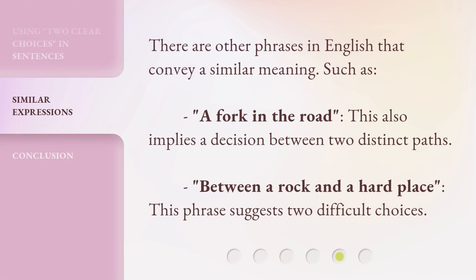There are other phrases in English that convey a similar meaning, such as 'a fork in the road,' which also implies a decision between two distinct paths, and 'between a rock and a hard place,' which suggests two difficult choices.